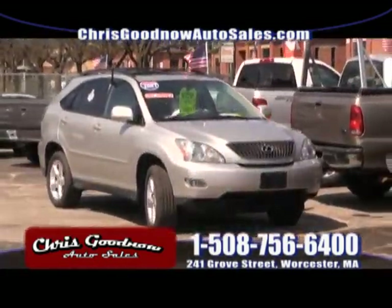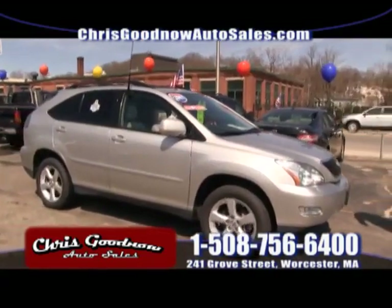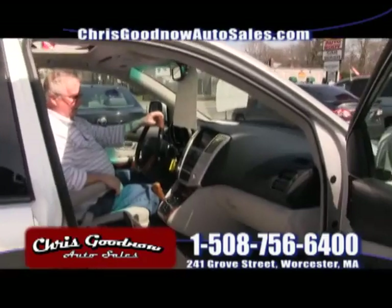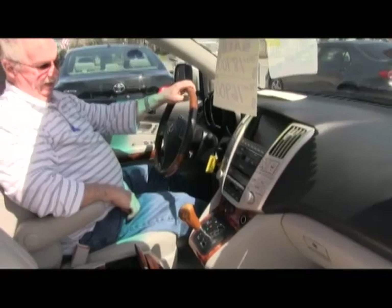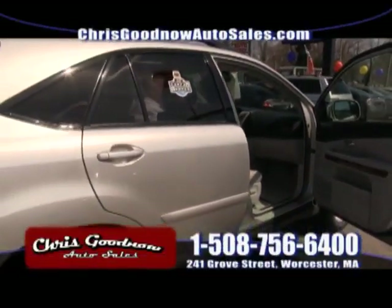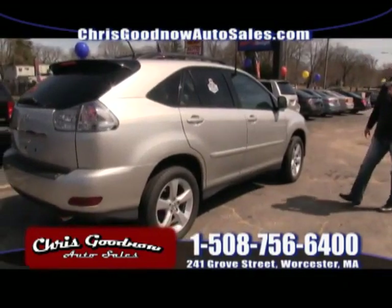Here comes the Lexus — one-owner, clean Carfax, sunroof. $16,900 for this — it's a great buy. Look at the color. Loaded, loaded, loaded — leather, sunroof, wood grain interior, CD player, six-changer, navigation, tilt wheel. It was probably $60,000 brand new. Come down and take a look. $16,900 — a great buy for an '07 Lexus.